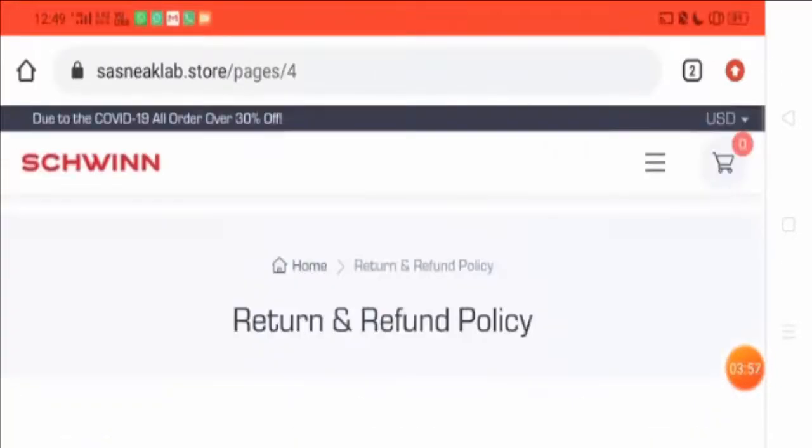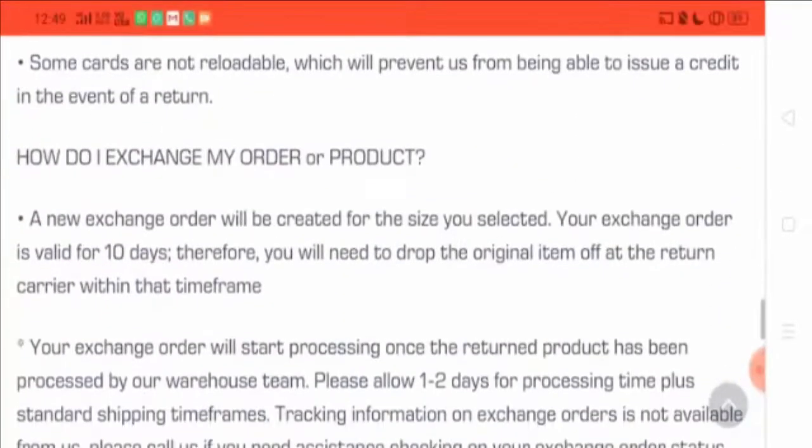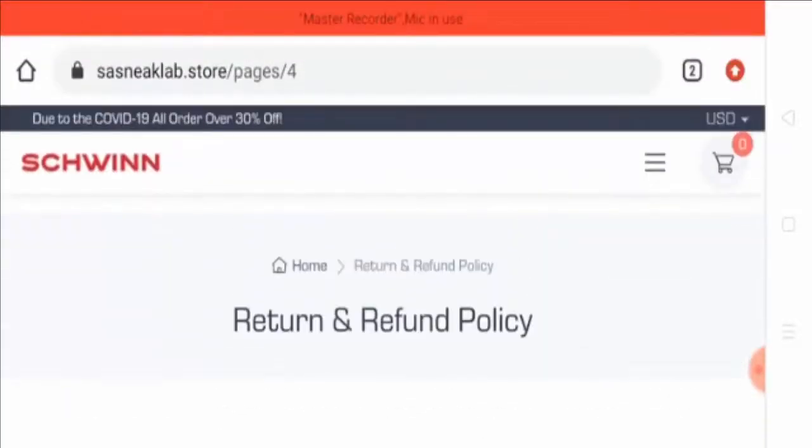According to me, this website is a big scam and you are not recommended to buy anything from this site. This website is recently built, it does not have any valid contact information, and there are no customer reviews available about this website. Please don't buy anything from it, and share this video so that your loved ones can also protect themselves.